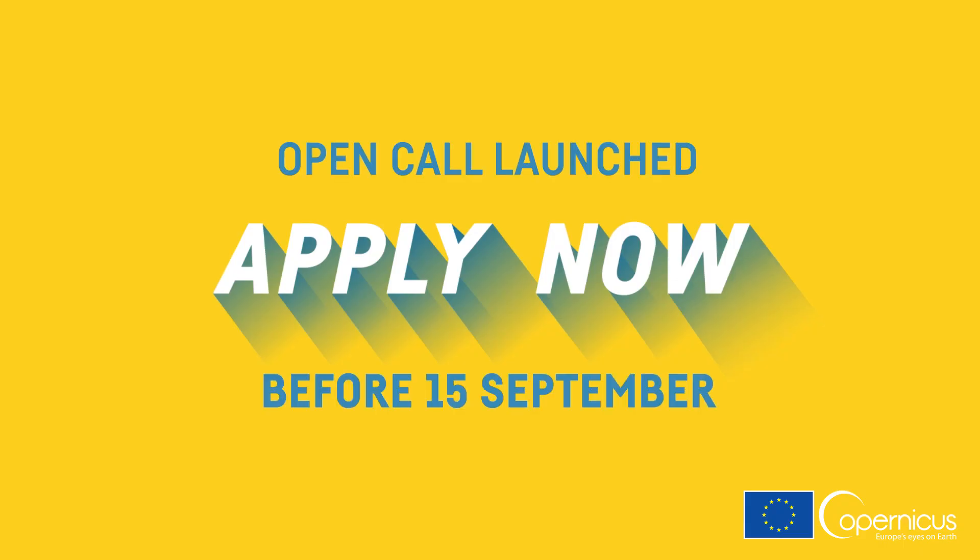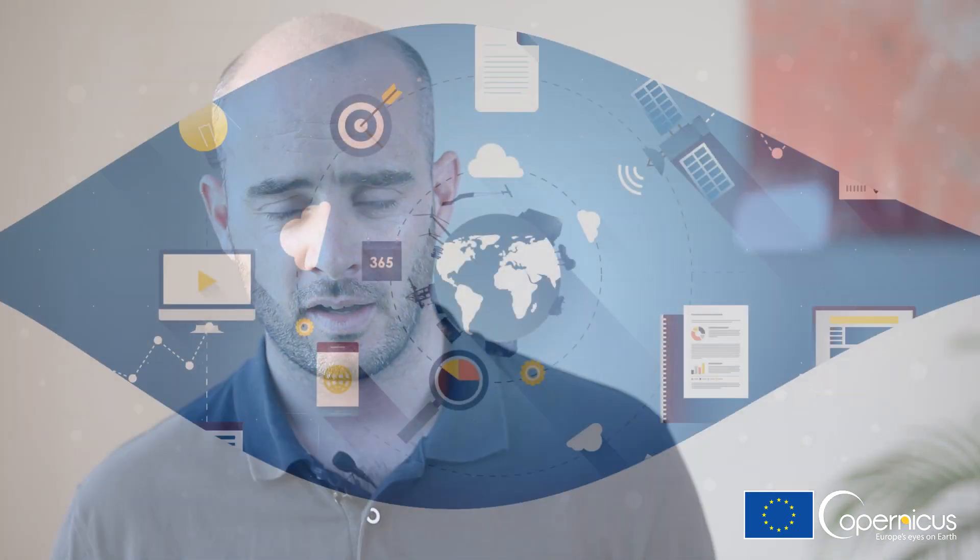It's very simple to apply. There is a call open at the moment where any startup that is based in Europe, Iceland, and Norway can apply, provided of course that you're making some kind of use of Copernicus data. You need to apply before September 15th.